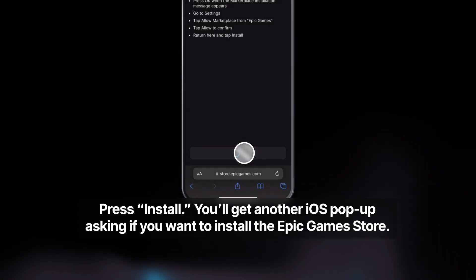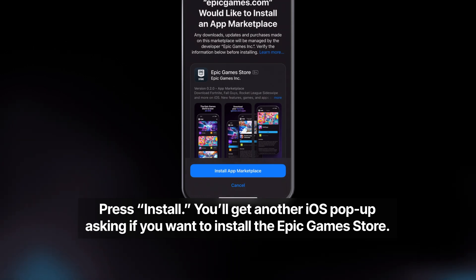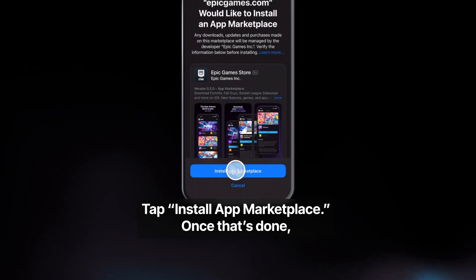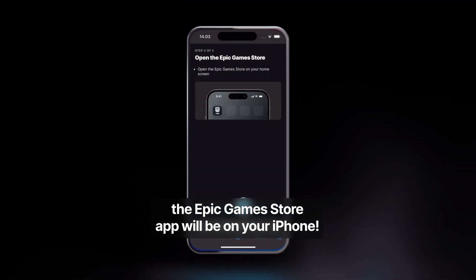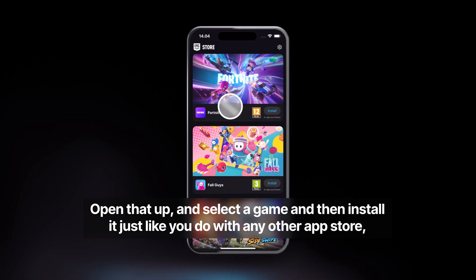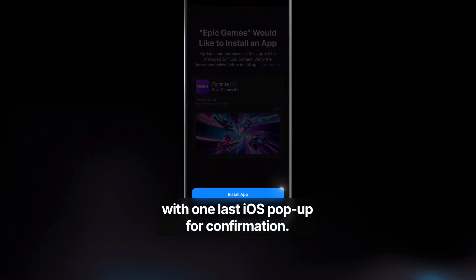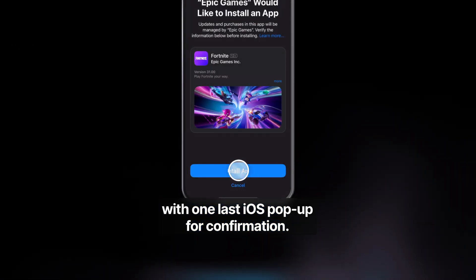Press Install. You'll get another iOS pop-up asking if you want to install the Epic Games Store. Tap Install App Marketplace. Once that's done, the Epic Games Store app will be on your iPhone. Open that up, select a game, and then install it just like you do with any other app store, with one last iOS pop-up for confirmation.